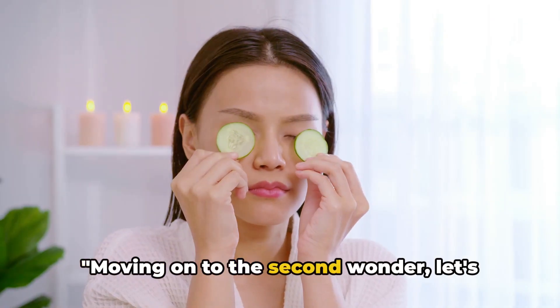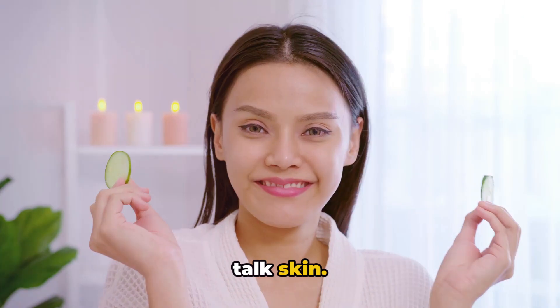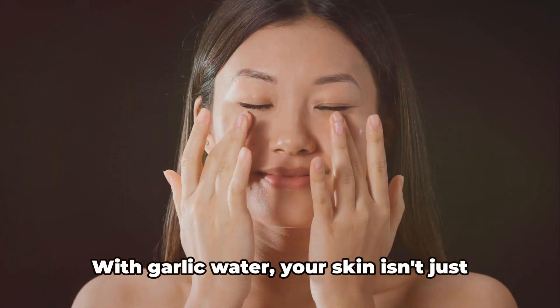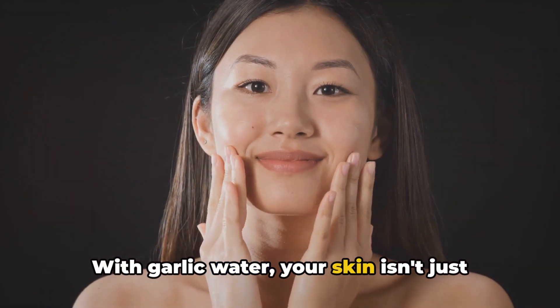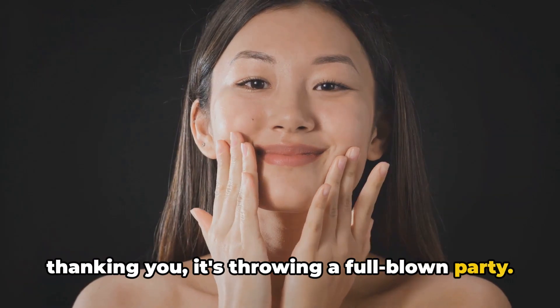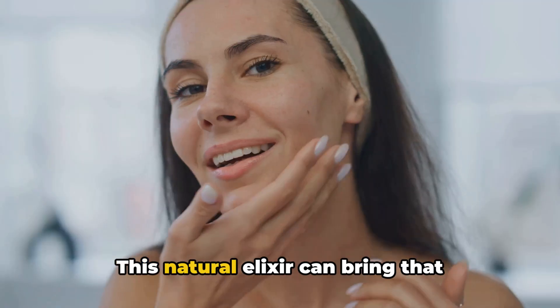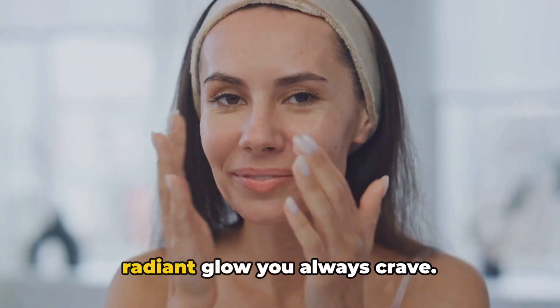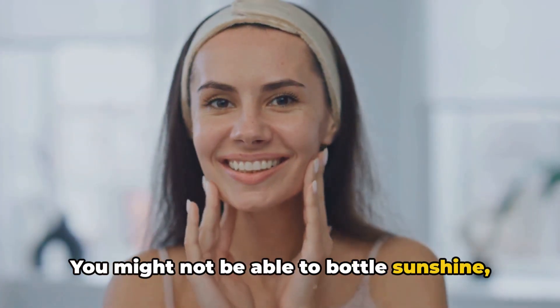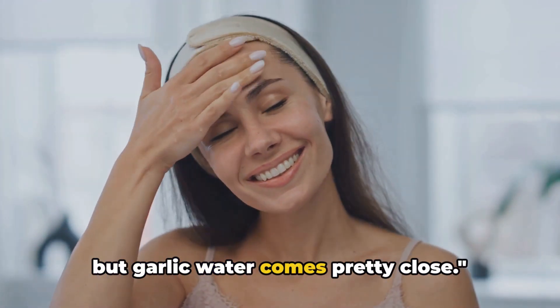Moving on to the second wonder, let's talk skin. Who doesn't want that fresh, dewy glow? With garlic water, your skin isn't just thanking you — it's throwing a full-blown party. This natural elixir can bring that radiant glow you always crave. You might not be able to bottle sunshine, but garlic water comes pretty close.